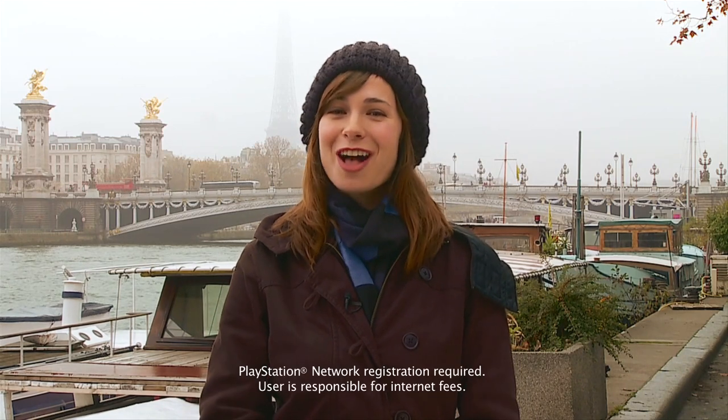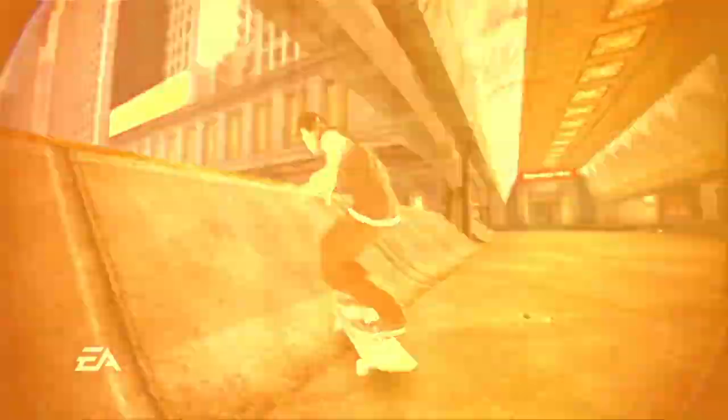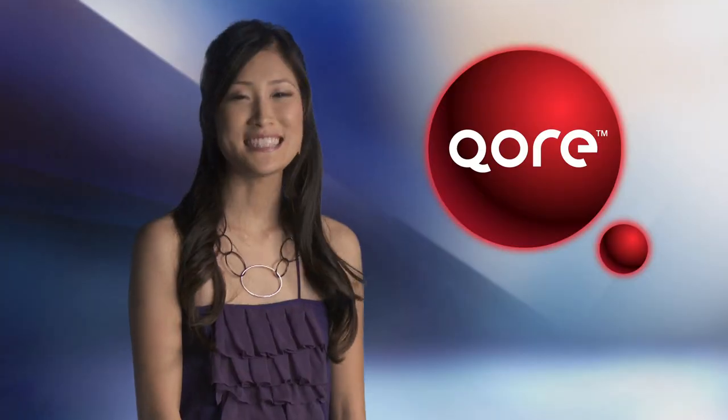Thanks, Christina. I'm actually on assignment here in Europe shooting for next month's episode of Core, but this month we've got something very special for everyone, since Core is going to be absolutely free as a special holiday gift to you from the PlayStation Network. If you haven't seen Core before, now you can check out our features on Skate 2, Flock, Bionic Commando, and Damnation. But don't worry, all you annual subscribers — you'll still get your downloadable goodies, plus we have a few treats packed inside that we hope you'll enjoy for the holidays. Thanks, Veronica. Sounds great. You'll find Core in the New Releases section under Games in the PlayStation Store.